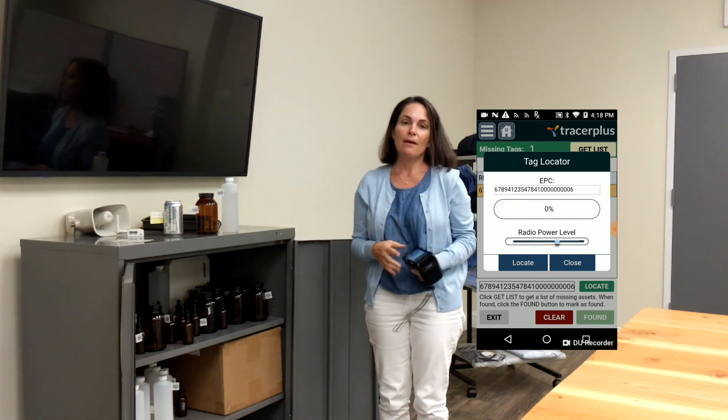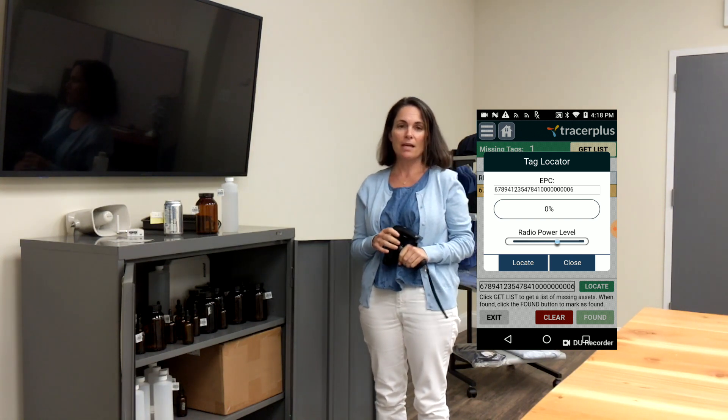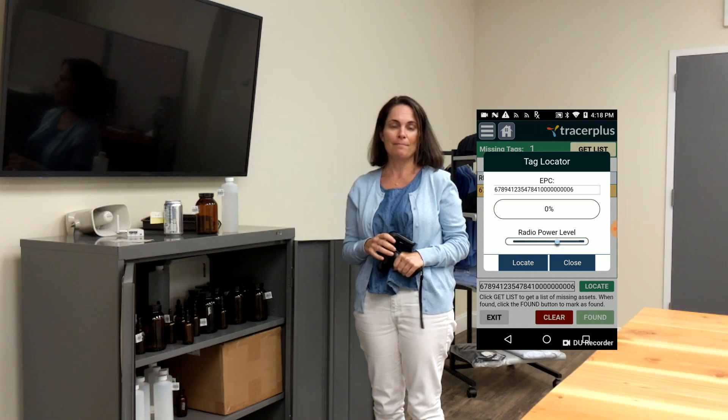Any questions about RFID tracking or anything, we're here to help at sales@tracerplus.com. Thanks.